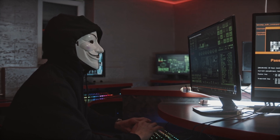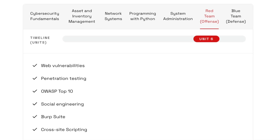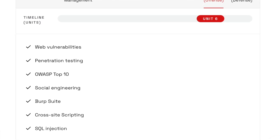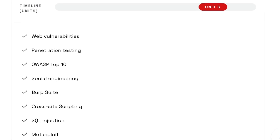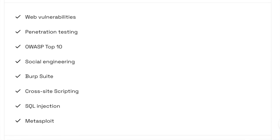Next up is the red team unit. At one point in my career I was on a junior ethical hacking team, and in a previous role I was on a security analyst team, so I've worked in both red team and blue team focused roles. I think it's great that this bootcamp covers both areas because you never know which path you'll end up taking. In this unit, you'll cover web vulnerabilities, pen testing, the OWASP Top 10, social engineering, and get hands-on experience with BurpSuite and Metasploit, as well as cross-site scripting and SQL injection vulnerabilities.